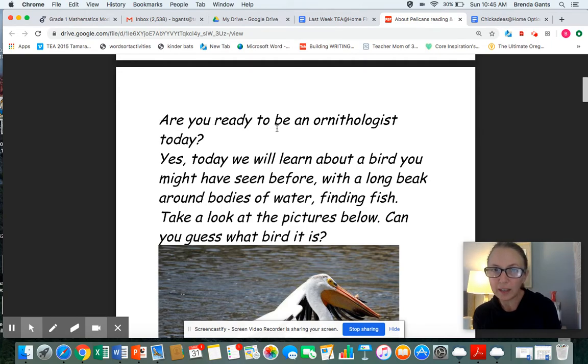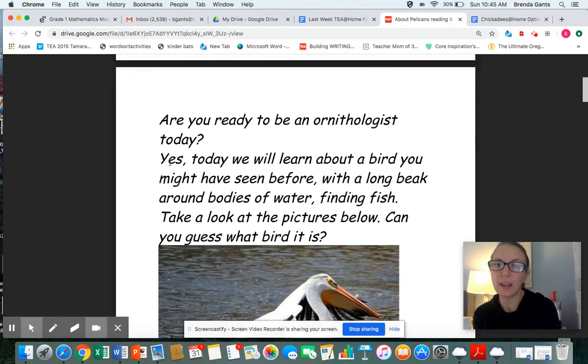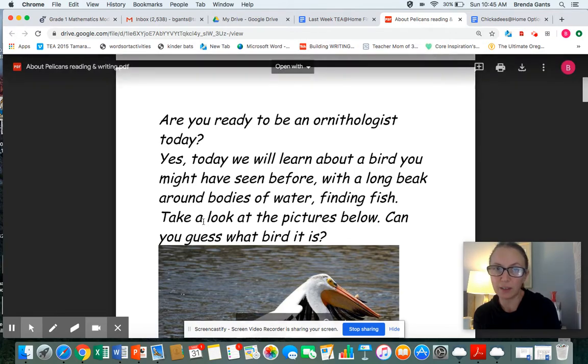Are you ready to be an ornithologist today? Today we will learn about a bird you might have seen before — with a long beak, found around bodies of water, finding fish. Take a look at the pictures below.